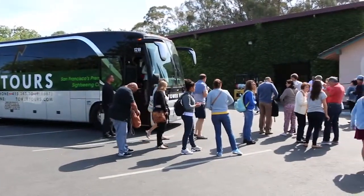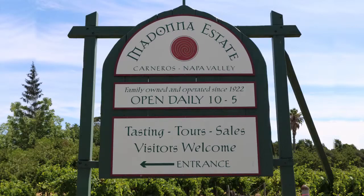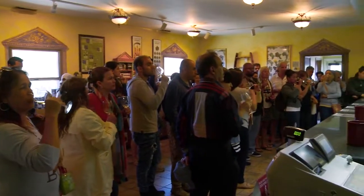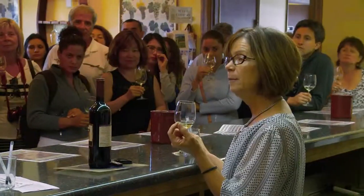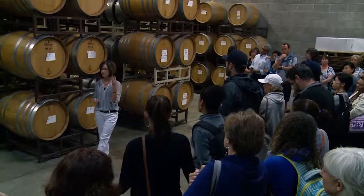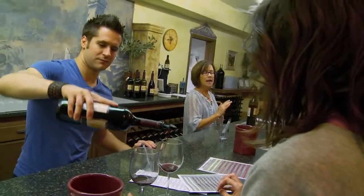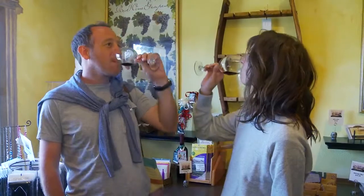At your first stop you'll experience one of Napa's hidden gems, Madonna Estate. The Bartolucci family has made wine at Madonna Estate since 1922. This is Old Napa, where winemaking is a family tradition. You'll see how wine is made, take a walk through the barrel room, and talk with one of the wine educators who can tell you the story of Madonna Estate wine. And of course, you can taste the wine.